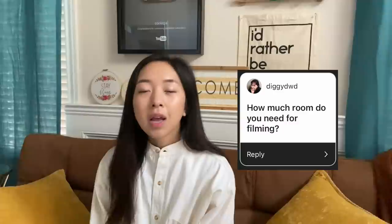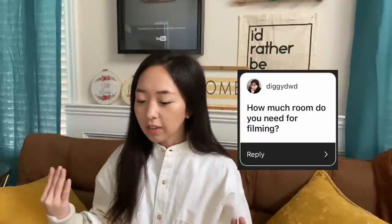Someone asked to see my filming setup — I think I'll reveal that when I reveal my sewing room makeover. How much room do you need for filming? I don't think you need a lot — as long as you have your cutting table space and sewing machine space that could be enough. Obviously more room is better, but whatever room you have is all you need to get started.